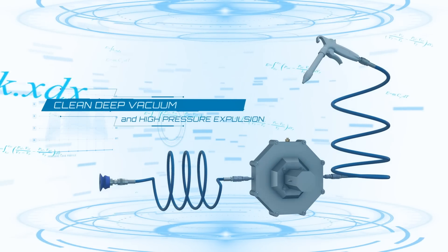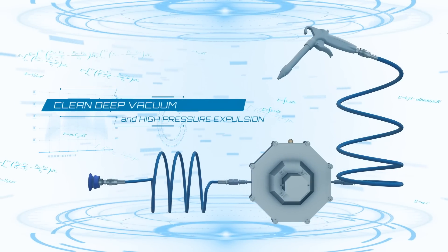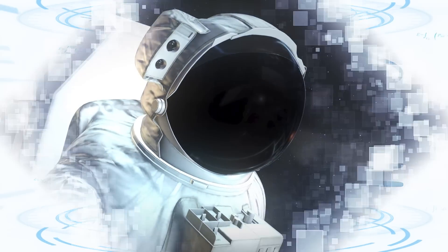Joule Chamber can also provide a clean deep vacuum for suction and grab solutions along with high pressure air expulsion, adding to the multitude of possibilities.